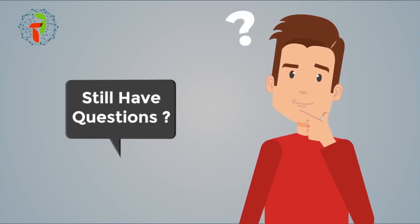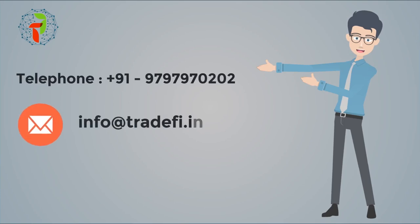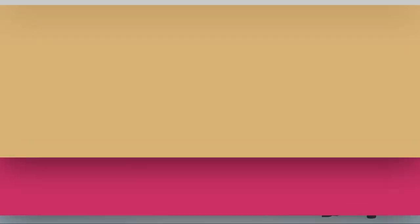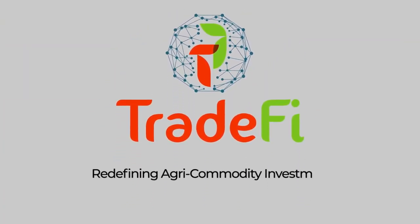Still have questions? Call us now at 9797970202 or write to us at info@tradefi.in. For more details, visit our website at www.tradefi.in. TradeFi — redefining agri-commodity investment, powered by blockchain technology.